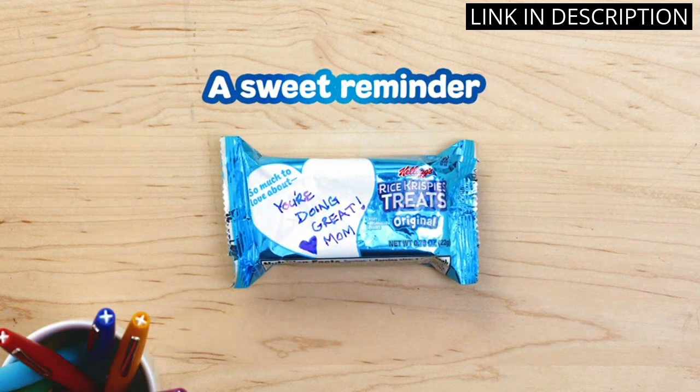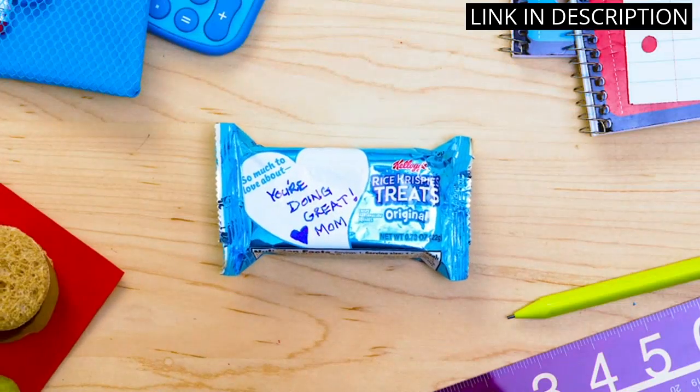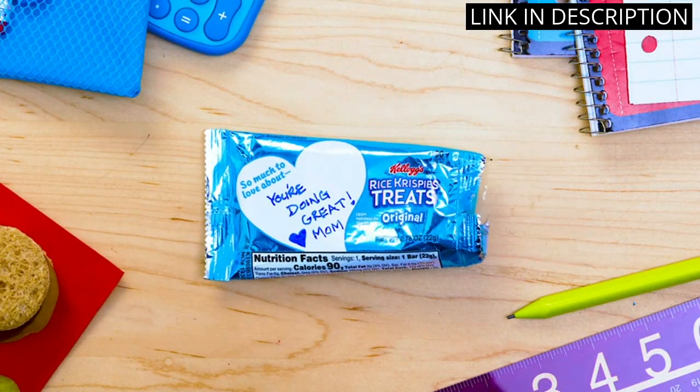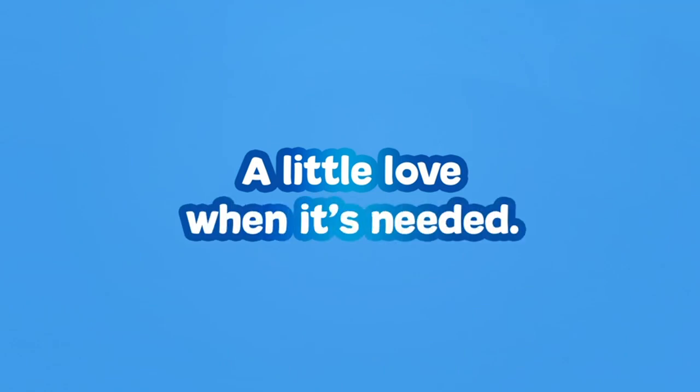The pack of 54 bars means I always have a stash on hand, and I love that they're made with simple and recognizable ingredients. I would definitely recommend these to anyone looking for a tasty and convenient snack option.